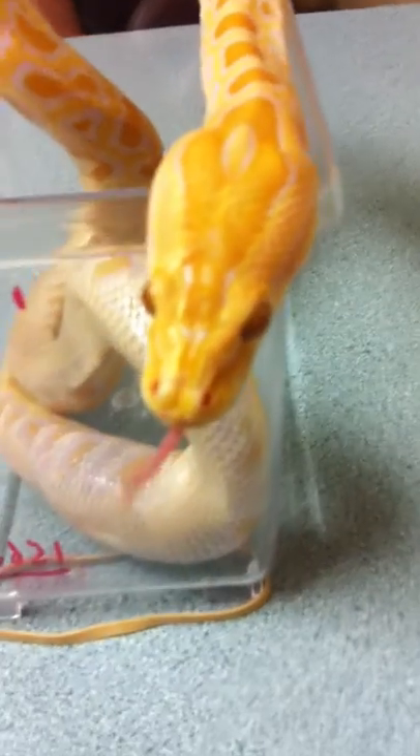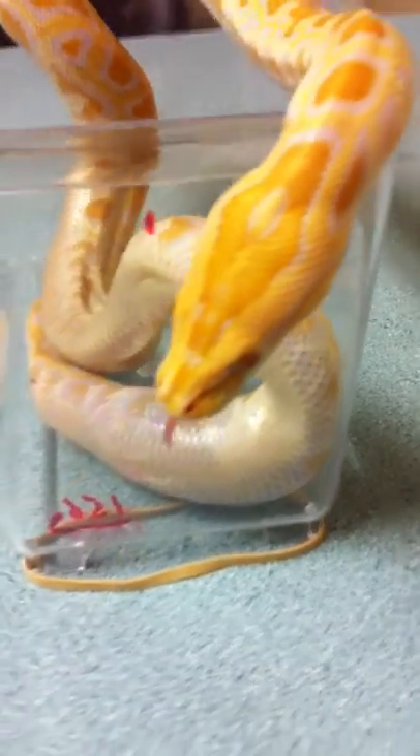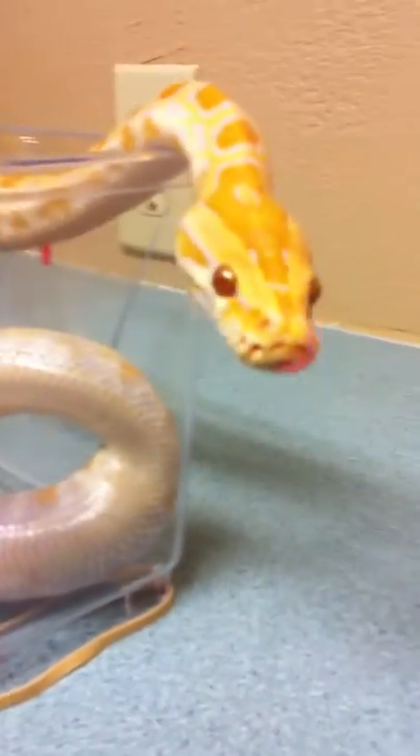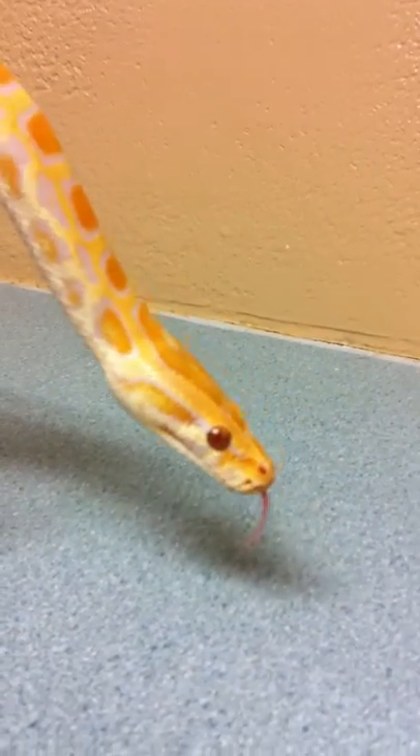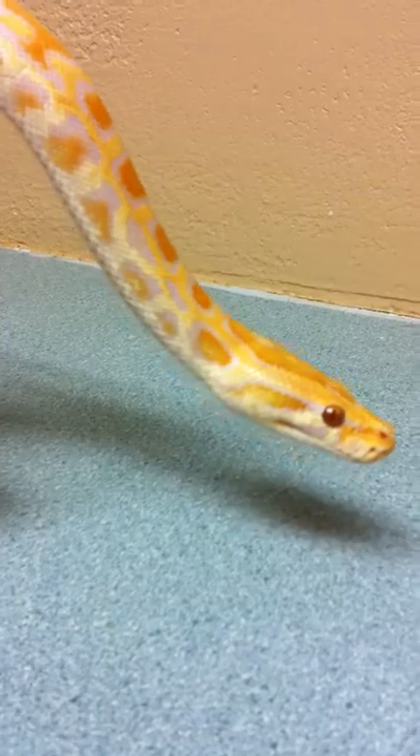The first half looks perfectly normal, no problems, but the back half needs a little bit of help. What we're going to do is start some antibiotics, teach mom how to use those, and hopefully we'll get a completely healthy snake in the next week or so.